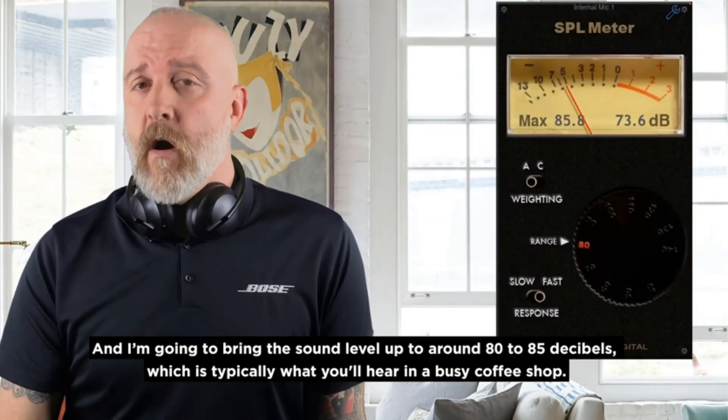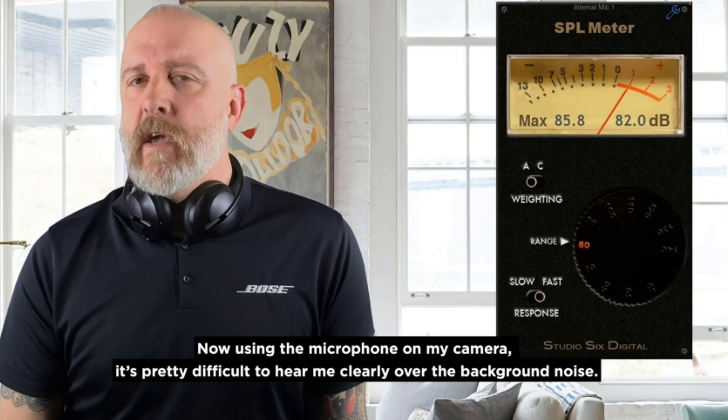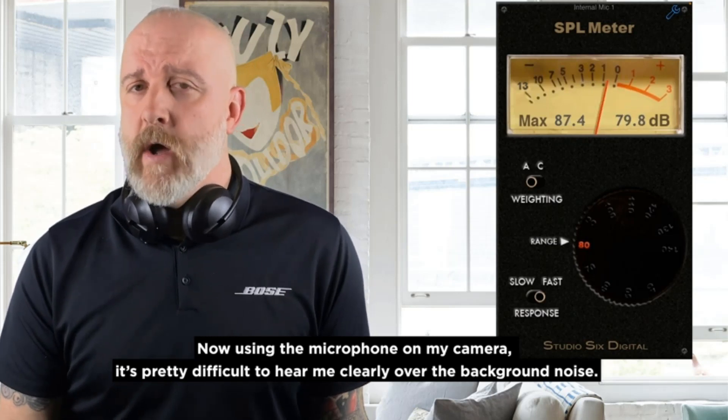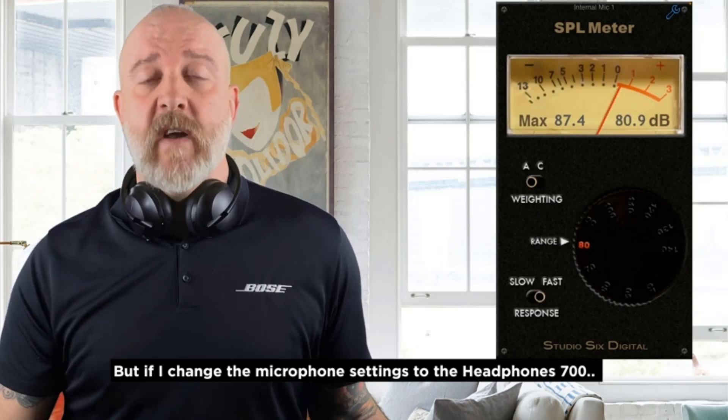Specifications for the Bose Noise Cancelling Headphones 700: the headphones feature new microphone technology with 8 microphones in total. Six of them work together to produce Bose's distinctive noise suppression when you're listening to music, podcasts, or other audio.